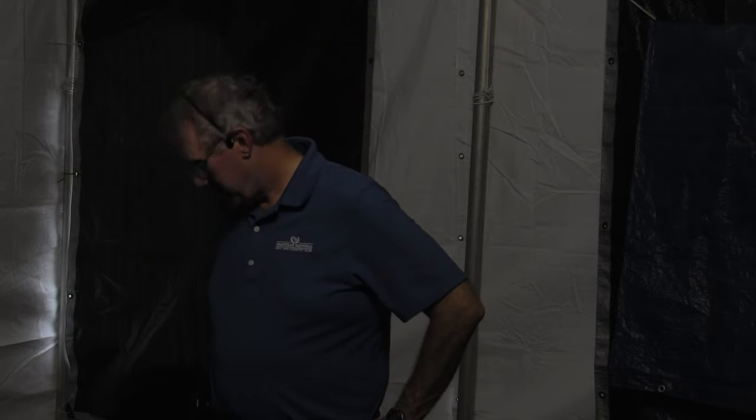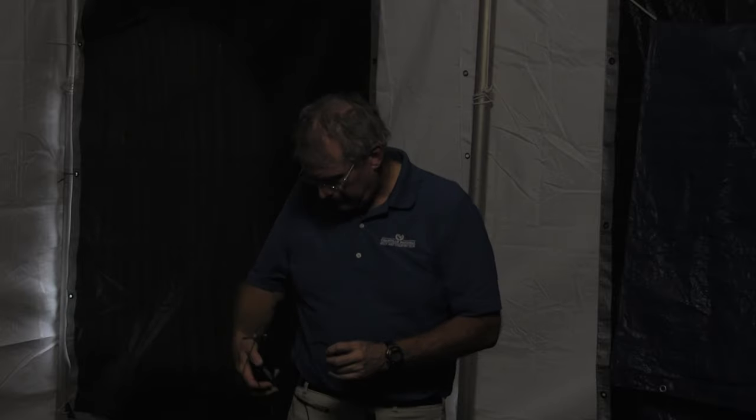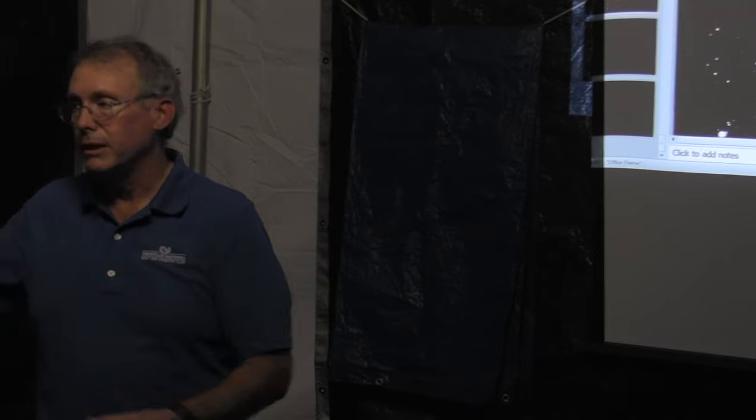Thank you all very much. A quick final comment: if anybody's interested in seeing what the newer Malincams can do, check out Night Skies Network, where people go online and watch live sessions. A lot of times it's Jack Mallon himself running the camera up in Canada. Another great thing about video astronomy: you can do it wirelessly from inside on those 20-degree nights and stay nice and warm. Malincam is really committed to pushing that product, and if you want to take the next step, you can show your images on the web in real time as you're collecting them. Thank you all.